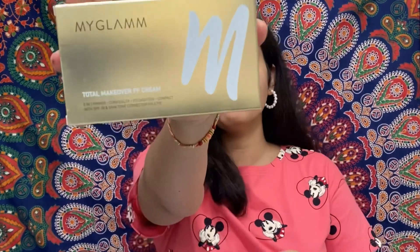Today I am going to tell you guys about this foundation from My Glam. My Glam is a brand of Manish Madhoja. This foundation was very appealing to me, so I have it, and now without further ado let's get into the video.